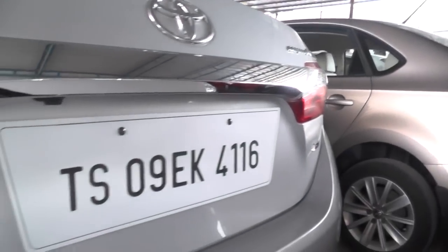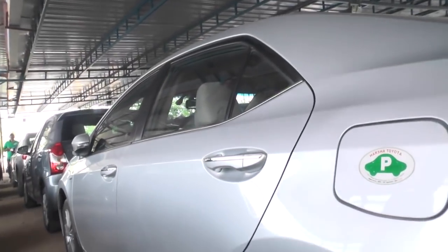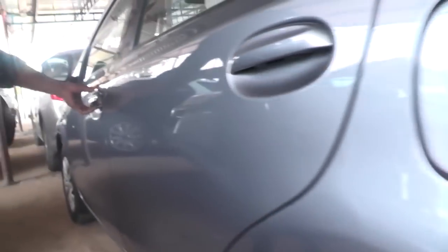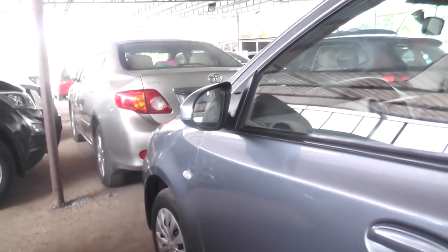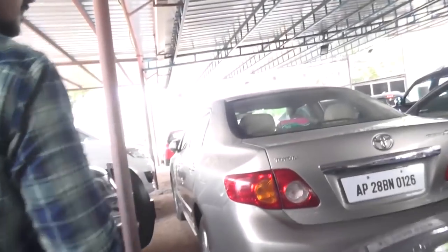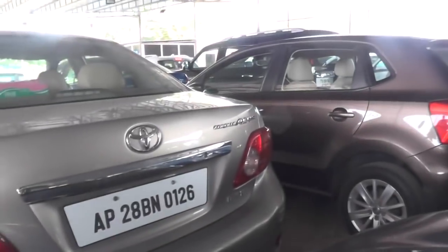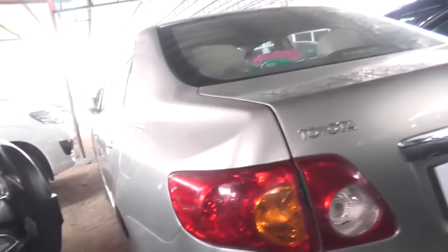This is Corolla RTS, Toyota company. Hittica 2015 model, price $13.50 lakhs. It is Leva. Hittica 2014 model, price $5.60 lakhs. This is Corolla RTS Toyota 2012 model, price $9.50 lakhs. This is Corolla RTS 2012 model, price $5.60 lakhs.